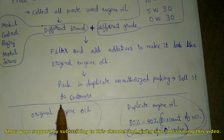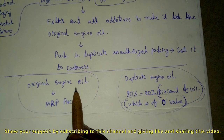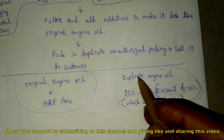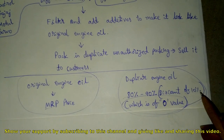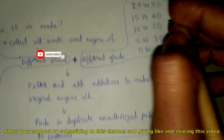Next, they do packing — they pack it in duplicate, unauthorized packaging and sell it to customers. If you go to buy original engine oil from an authorized service center, it will be available at MRP price. Duplicate engine oil comes at a discount of 10 to 20 percent, which is of zero value.